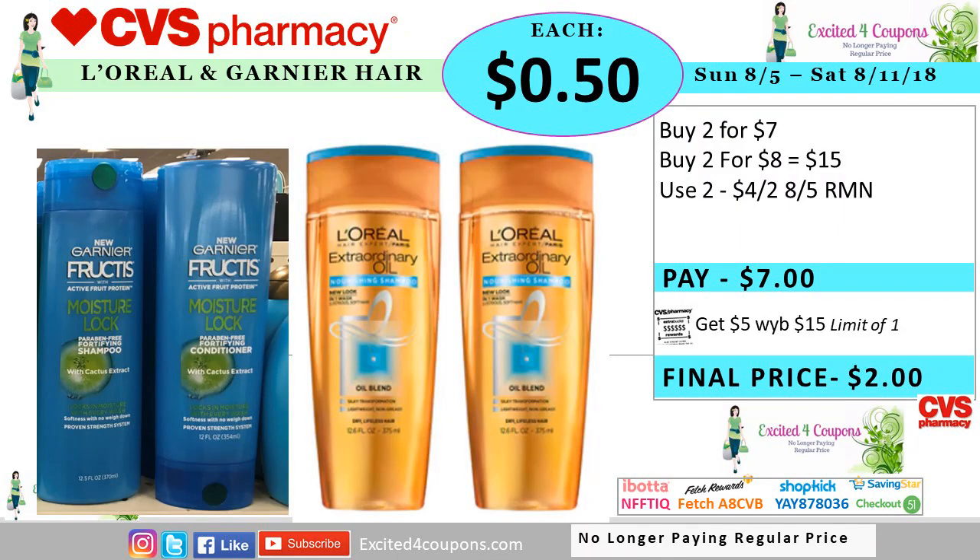I'm going to be showing you two different deals depending on the coupons that you did get. So this is an idea. You could get the Garnier Frutisse, the L'Oreal, it could be the Whole Blends. So in this one, you buy two of each. The prices do range — one will be for seven, one will be for eight, so you'll reach $15. Use two coupons that we're expecting this Sunday for $4. You pay seven, you get five ECB, making it 50 cents each.